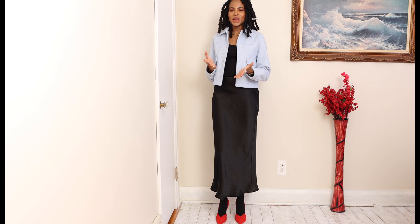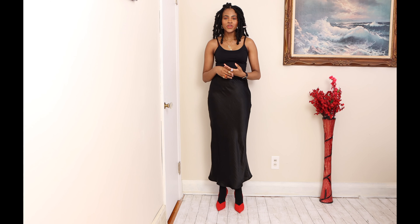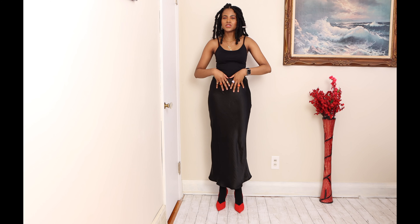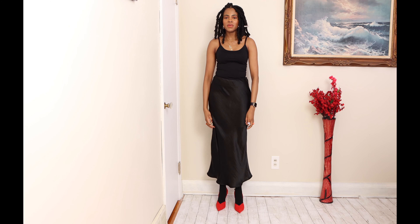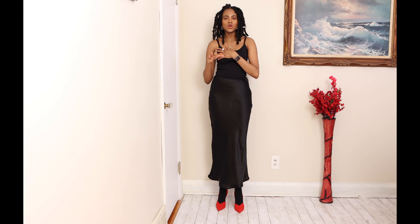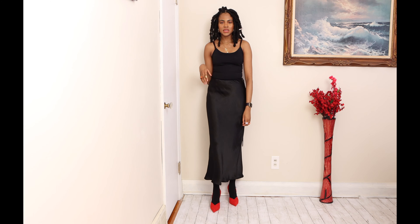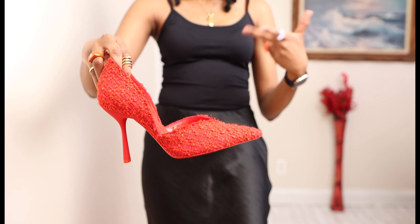Hi guys, welcome to my channel, my name is Njema. Today I have a Zara haul. This is the first outfit — it is this satin skirt. I did not buy this satin skirt from Zara, I got it from North Home Canada. I am wearing black tights underneath just to keep myself warm. I paired it with this spaghetti strap top — you don't need to wear a bra, so just forget about that. I've had these heels for over six months now and I paired them with this outfit just to give it a pop of color.